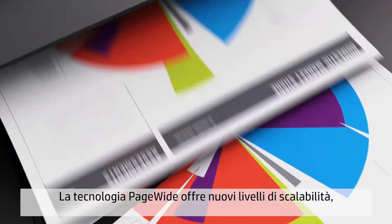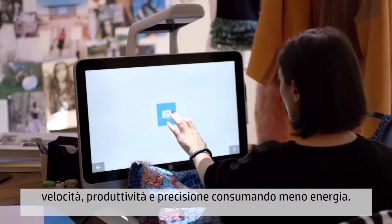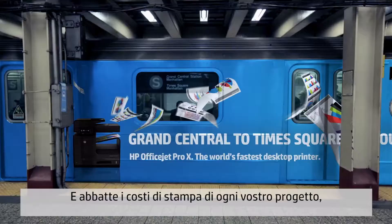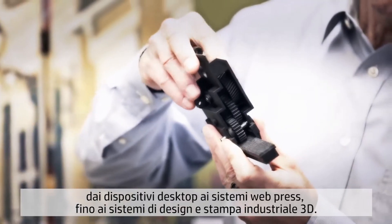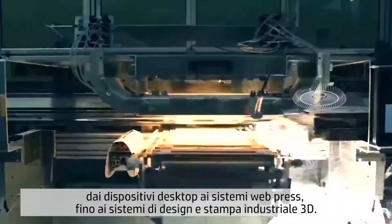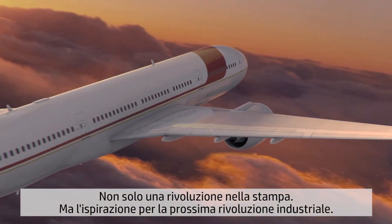Page-Wide delivers a new level of scalability, speed, productivity, and precision, using less energy and cuts printing costs for everything you do — from desktop to web press to industrial design and 3D printing on the factory floor. It's not just a printing revolution; it's inspiring the next industrial revolution.